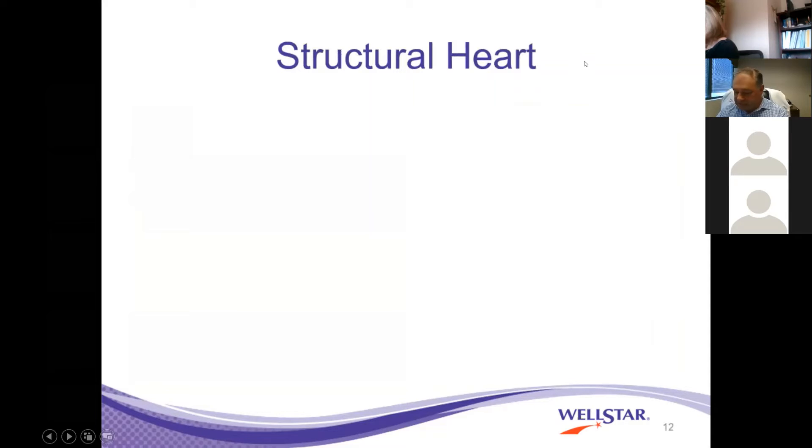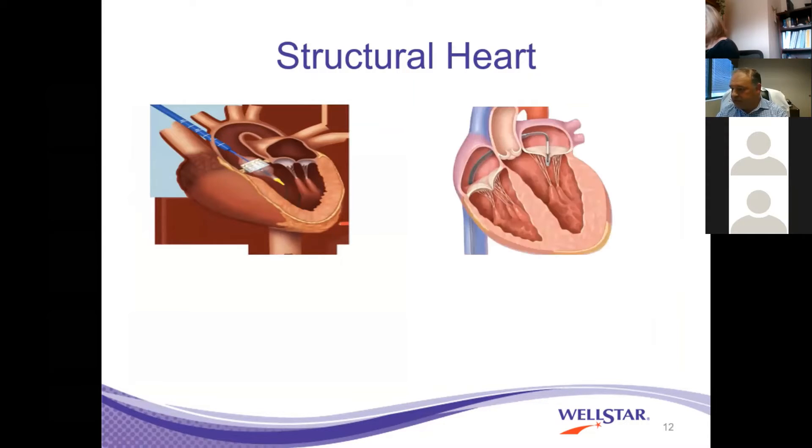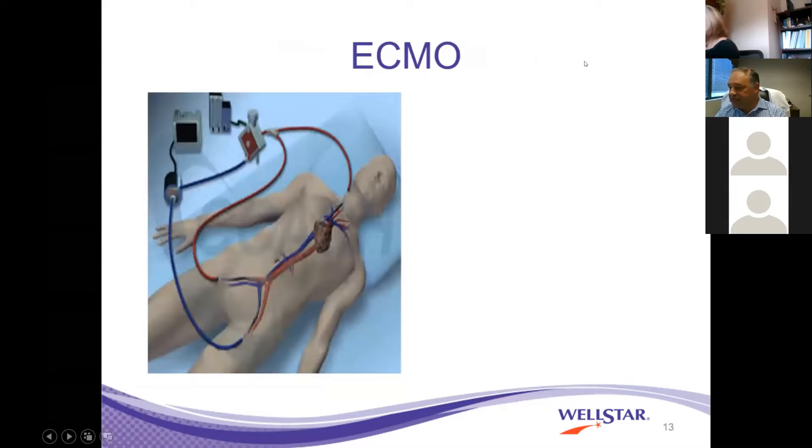Our structural heart program was started in 2012, and to date I believe there have been close to 800 implantations. The MitraClip program was started in 2015, and our Watchman program was started in 2017. ECMO was also introduced in 2017, and this has really changed how we treat patients. It's been a necessary addition to our spoke-hub model.